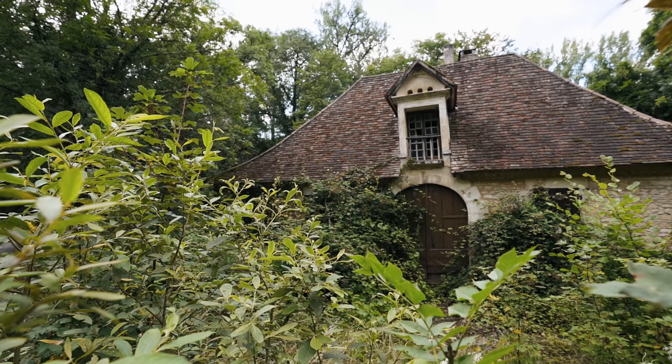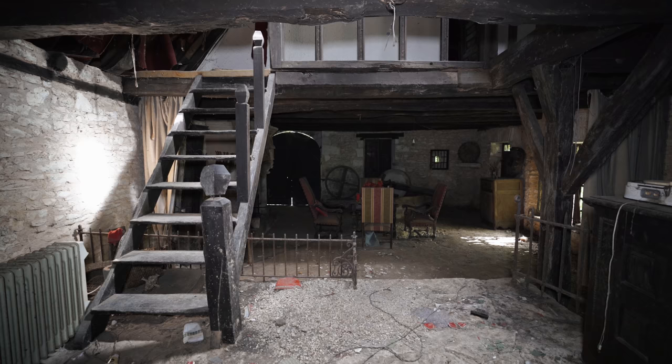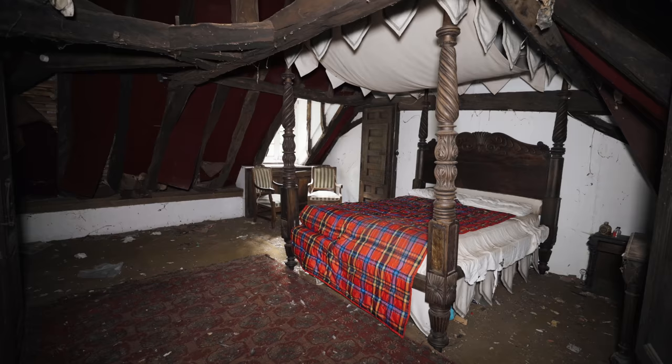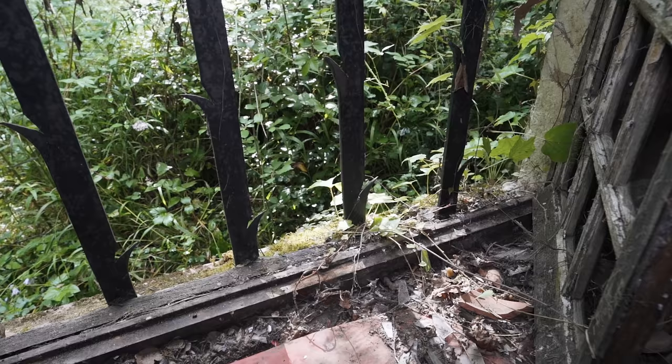In one of the sparsely populated areas of France, one can find a historic mill where bread was once made in an authentic way. But it was much more than a mere mill. The building was once a home, inhabited by a family who supplied their own consumption. After being abandoned for nearly 30 years, nature has started creeping in.